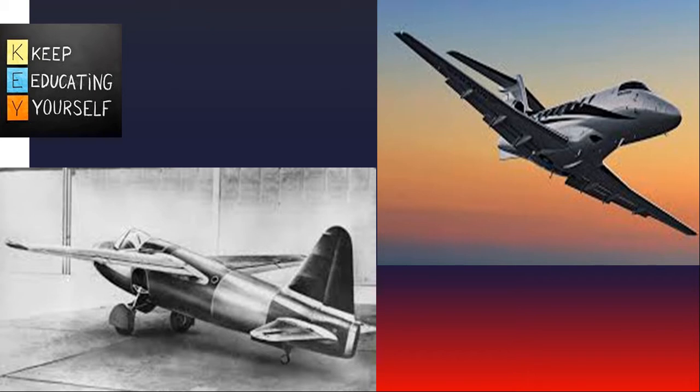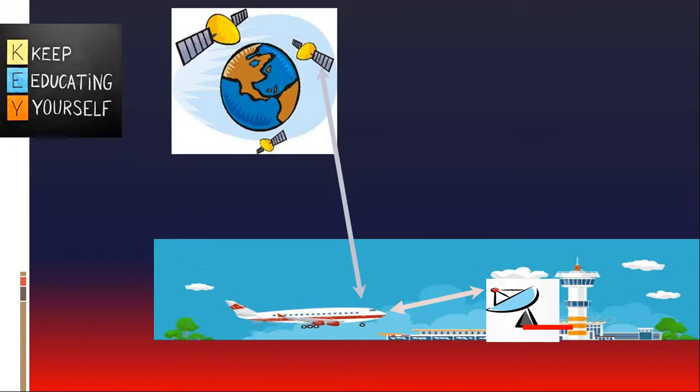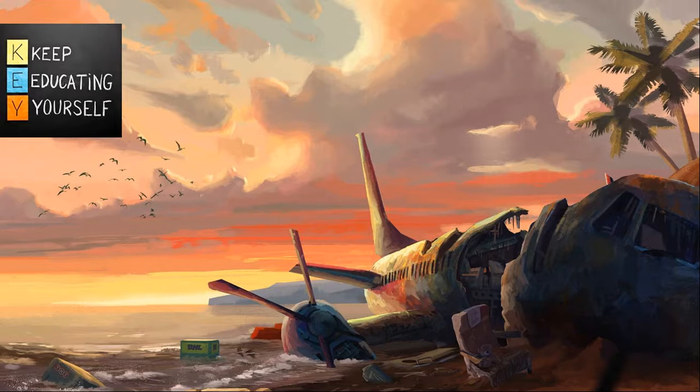Admittedly, at the speeds flown by commercial jets, the chances of a successful avoidance manoeuvre as a result of visual acquisition can be quite low. Over the years air traffic has continued to increase, and over the course of the next 10 years the global commercial aircraft fleet is expected to double. The developments of modern air traffic control systems have made it possible to cope with this increase whilst maintaining the necessary levels of safety.